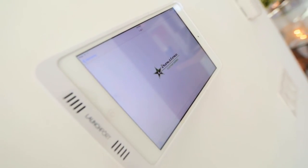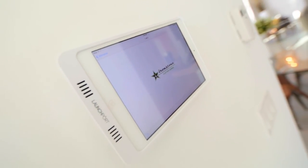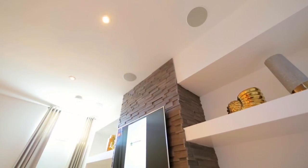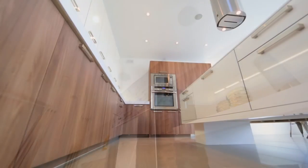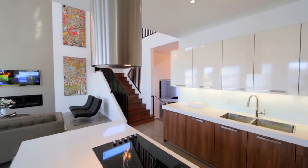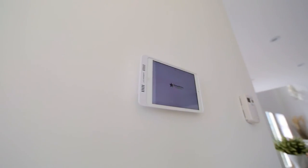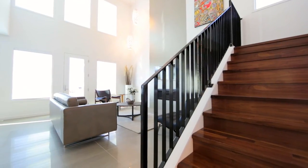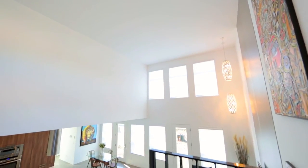This executive home wouldn't be complete without a whole-home sound system. You can hear it in the great room, kitchen, office, garage, master, ensuite, main bath and deck — all controlled by a wall-mounted iPad mini. The great room has invisible in-wall speakers that play through the actual drywall, giving the room an extra clean look.